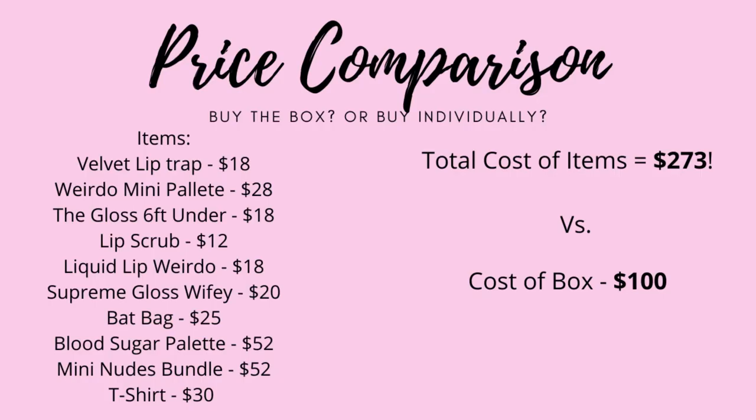I just wanted to take a quick second to show you guys the price comparison of how much it would be to buy these items individually versus getting a mystery box, and the results are pretty cool. With that being said, that leads us to the end of the video. My two favorite things from this box are definitely the Weirdo palette and the bat pouch. The Weirdo palette is so cool and so is the pouch. I'm really glad I got the Blood Sugar palette in red — I've always wanted it but could never bring myself to buy it.